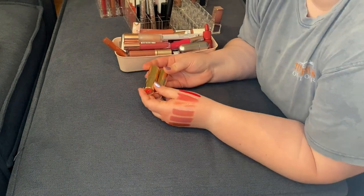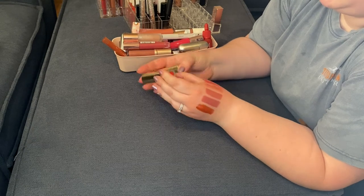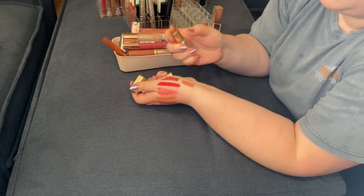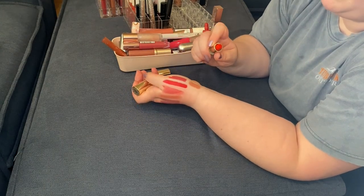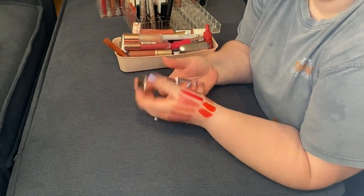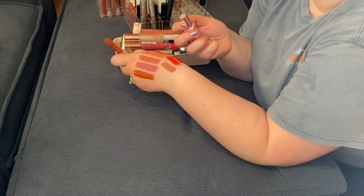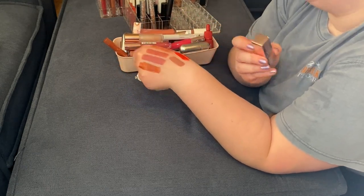Two Becca lipsticks — I know you can't get these anymore but they are so beautiful. I really enjoy the formula of these. I have the shades Flame and Dusk — really like these a lot. Next, I have the Too Faced Lady Bold lipstick in I'm Thriving — a brownie pinky nude, very very pretty for an everyday soft glam kind of look. Like that one a lot — keeping.